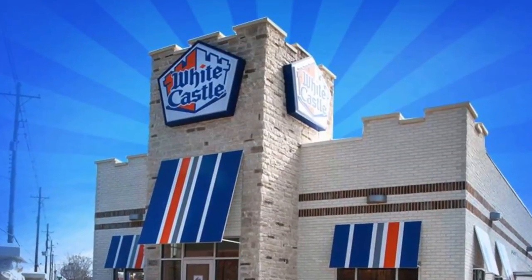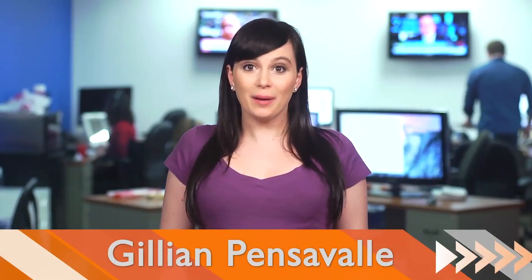White Castle is adding veggie sliders to the menu. Hey, I'm Jillian on Buzz60. Yep, you heard that right — White Castle veggie sliders.